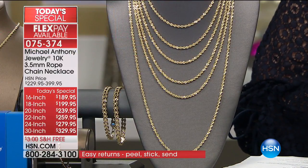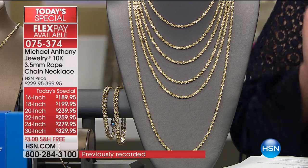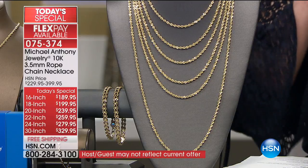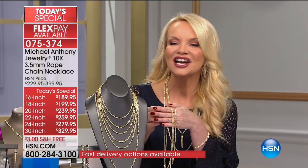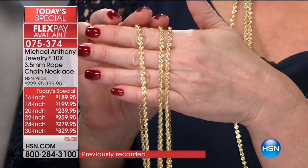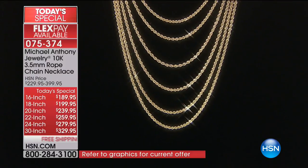The 20-inch is $47.99 — $40 if you have your HSN charge card. The 22-inch is $51, the 24-inch is $55, and the 30-inch is $65.99 to get it home. You can do 12 months VIP financing if you have the HSN charge card. We are only two minutes in and they've told me the 30-inch — I only have 400 for the whole day. On your charge card with VIP financing that's $27.50.